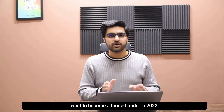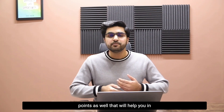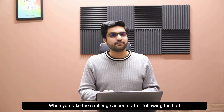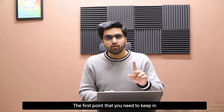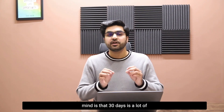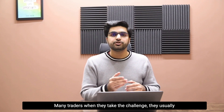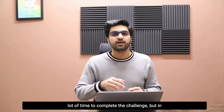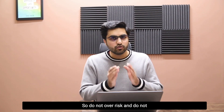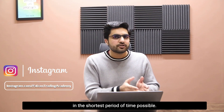Now I want to share some very key points that will help you in your journey of becoming a funded trader. When you take the challenge account after following the first four steps, the first point to keep in mind is that 30 days is a lot of time to complete the challenge. Many traders think 30 days is not enough, but in reality it is. So do not over-risk or over-leverage in order to pass the challenge in the shortest period of time possible.